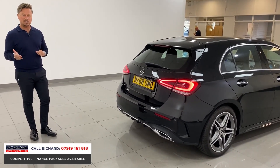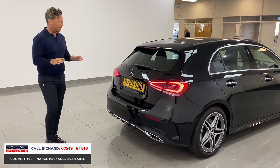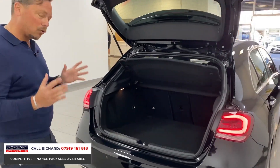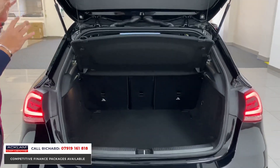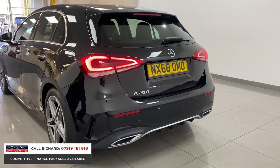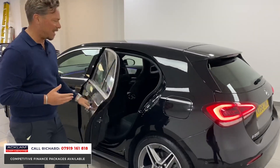We can offer you 6.9% set APR on this car — that's set across the board — and we can offer you just a great deal. The new-shape A-Class is ultra modern inside and out. It's practical, it's got a big boot space, it's got parking sensors front and rear, it's got a reversing camera, it's classy looking.